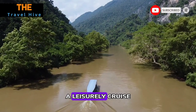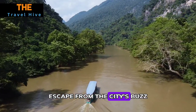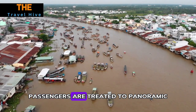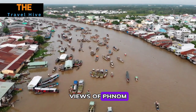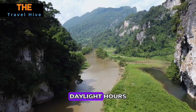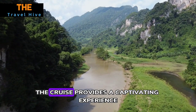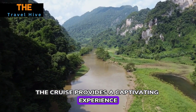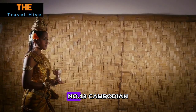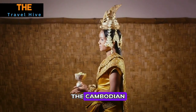Number twelve: Cruise on the Mekong River. A leisurely cruise along the Mekong River offers a serene escape from the city's buzz. As the boat glides along the tranquil waters, passengers are treated to panoramic views of Phnom Penh's skyline and riverside landmarks. Whether during daylight hours or as the sun sets painting the sky with vibrant hues, the cruise provides a captivating experience and a different perspective of the city's beauty from the water.